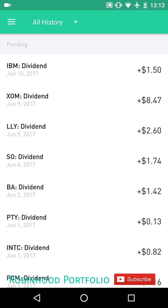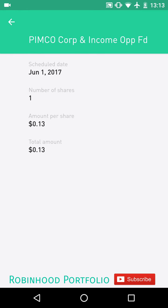You can see here I have my dividend history pulled up, with pending dividends on the top. You can see on the left the company name as well as the date. And if I open up one of these particular dividends, you can see the amount per share that has been declared for each share held for this particular company.